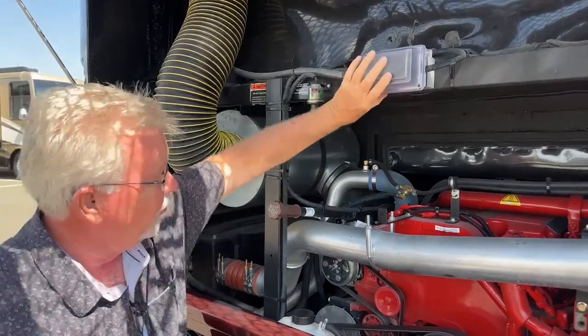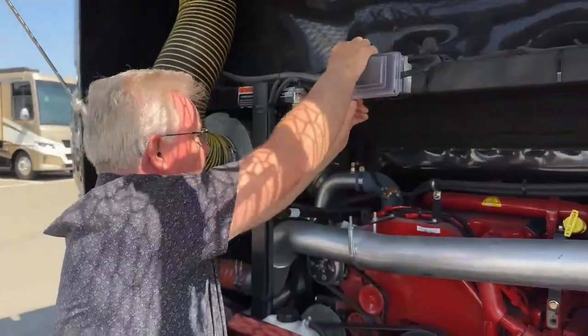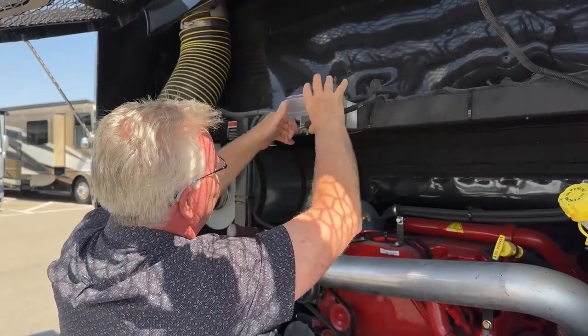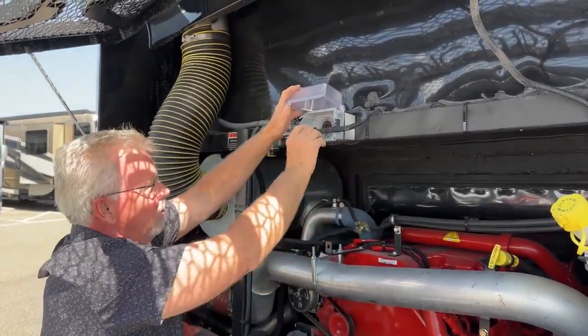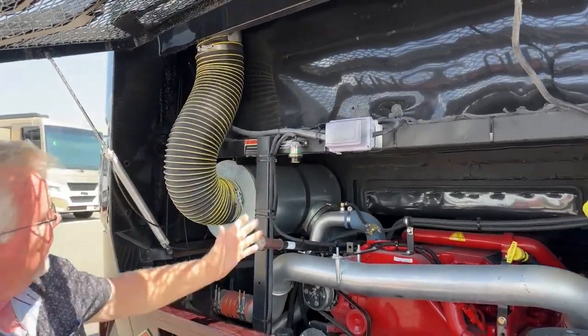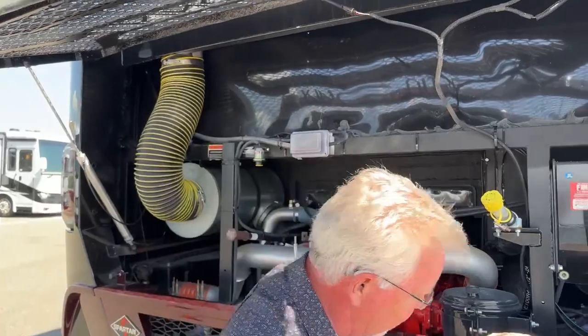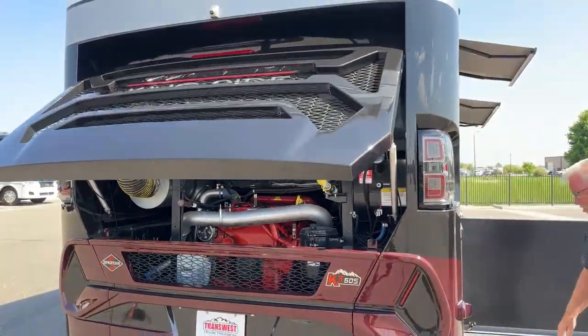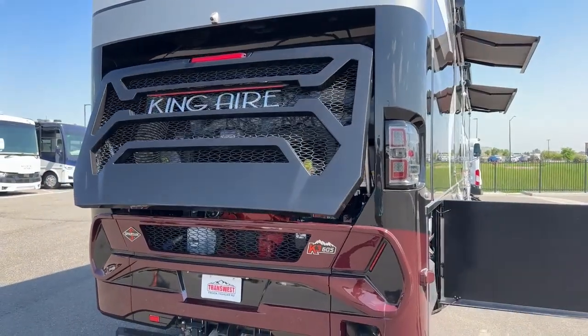There's also an outlet here — if you want to plug in your coach and preheat the engine, you can do it right here. This rear door is power-activated, so you just flip the switch down and again it shuts itself.